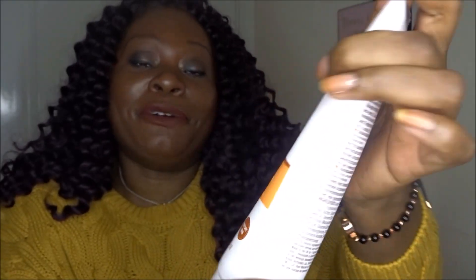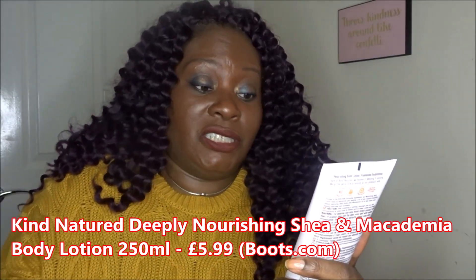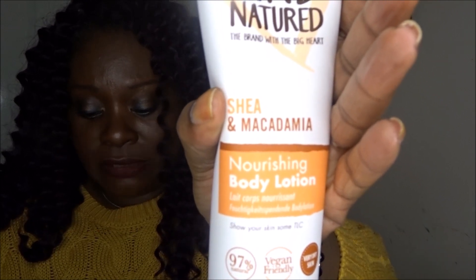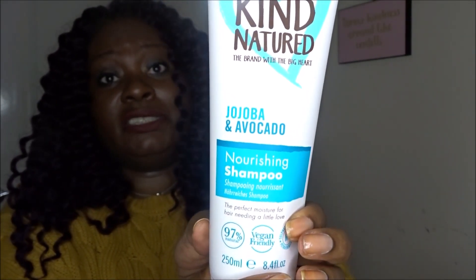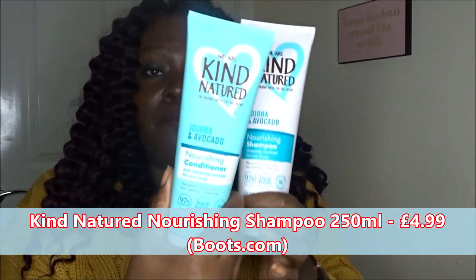I was obviously on a brand thing! I also got the nourishing body lotion in Shea and Macadamia. This one is slightly more expensive — £5.99 from Boots, for dry skin, which is perfect for me at this time of year. It's 250ml, vegan friendly, 97% natural, for very dry skin. And then I also got the nourishing shampoo to go with the conditioner. I think that's around £4.99 too, so we're just under £20 for those four items all from one brand.